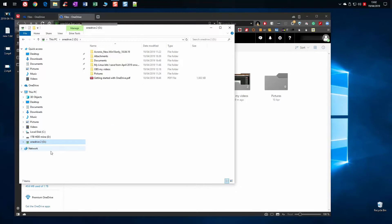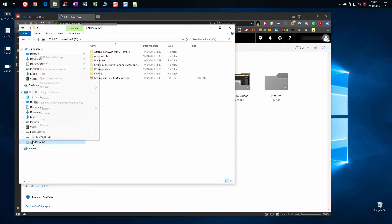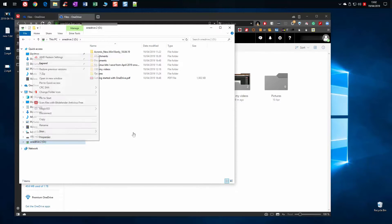You can right-click on the mapped drive and rename it to whatever you want. I've renamed it to OneDrive 2 because this is my second OneDrive where I'm going to upload my snapshots and larger files.